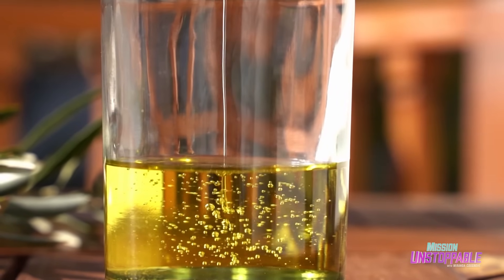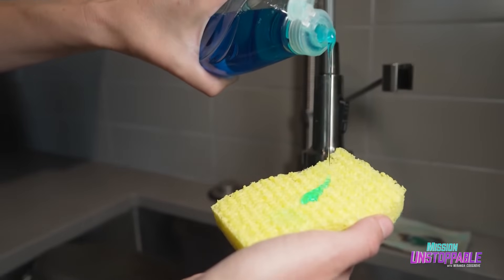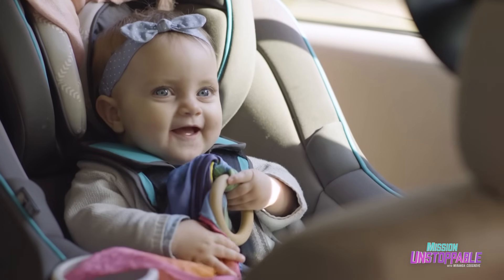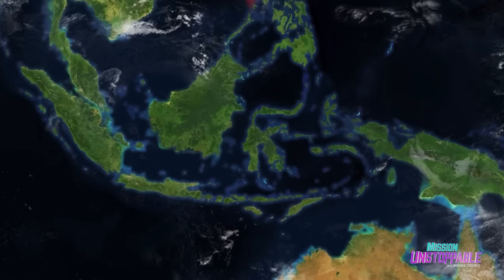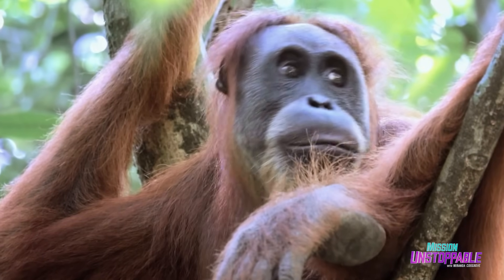Palm oil is an edible vegetable oil that comes from the oil palm tree. It's used in cosmetics, soap, all types of foods, and even in bioplastics like car seat cushions. While grown across the tropics, around 90% of the world's oil palm trees are grown in Malaysia and Indonesia, which are also home to endangered species like the orangutan.